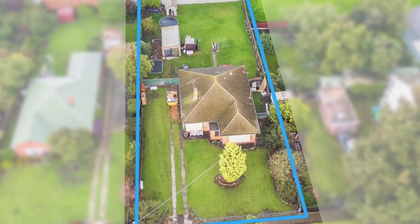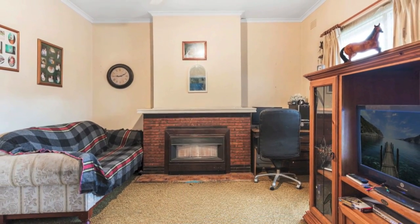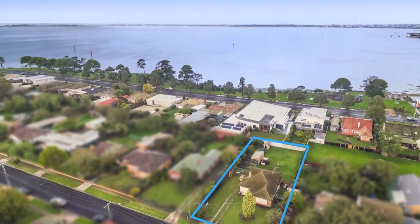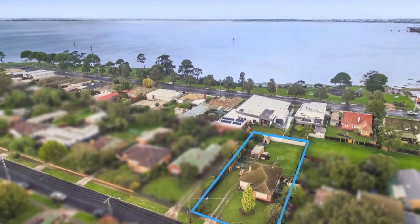This property offers numerous possibilities for those willing to put in the hard yards to let its true value shine through. With such a large allotment, this hidden gem is simply ideal for first home buyers, renovators and developers.